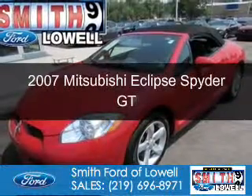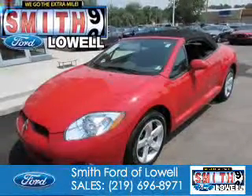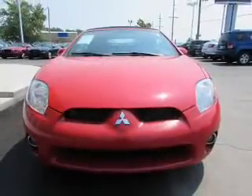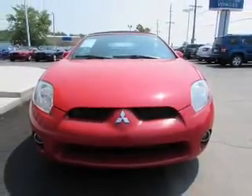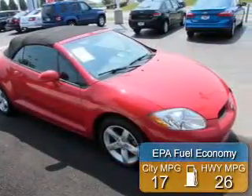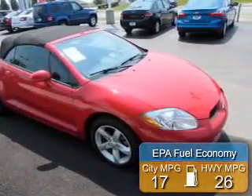This is a used 2007 Mitsubishi Eclipse, powered by front-wheel drive, a 3.8-liter 6-cylinder engine, and a 5-speed automatic transmission. Great fuel efficiency saves you money by requiring fewer trips to the gas station.